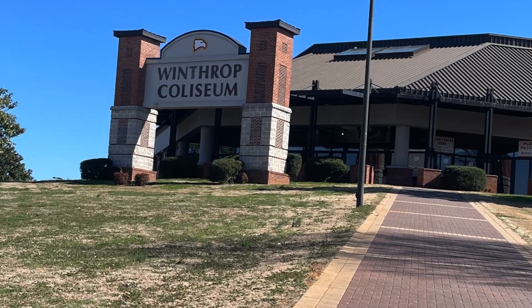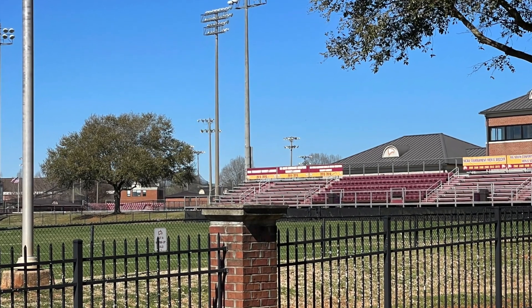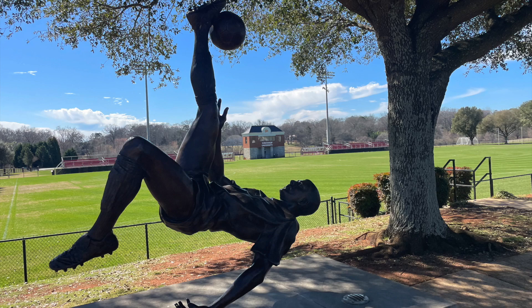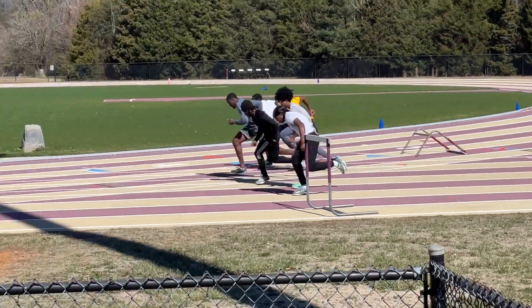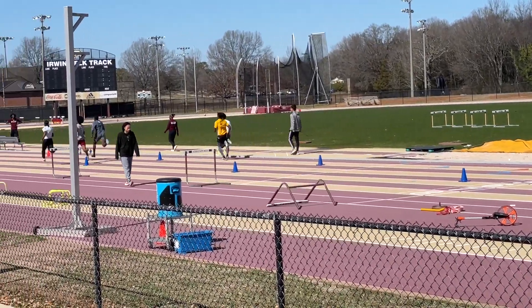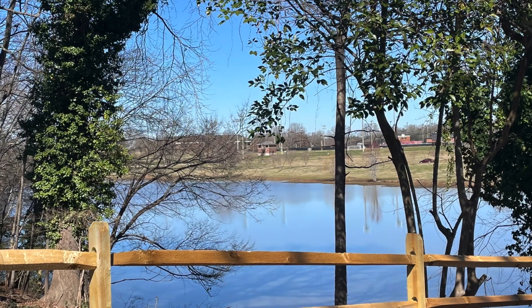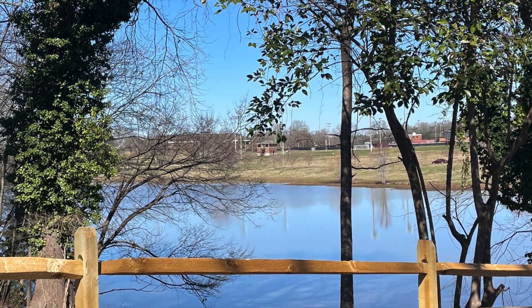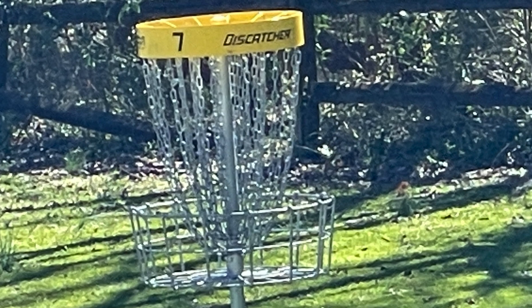Winthrop University is also home to 14 Division I sports teams, including baseball and softball, basketball, cross country, golf, lacrosse, soccer, volleyball, e-sports, and track and field. We were able to catch some of the sprinters practicing after school. The sports complex with all the stadiums for the different sports is built next to Winthrop Lake, where you can also walk and run. It also has a national championship frisbee golf course that you can play.